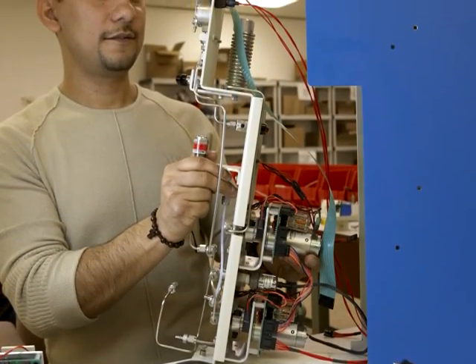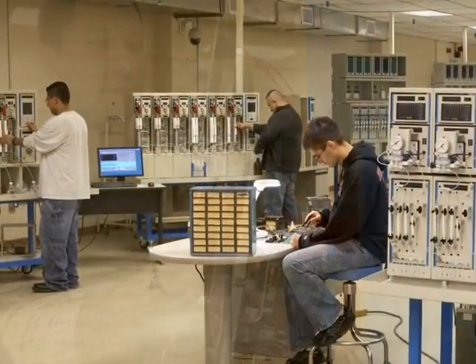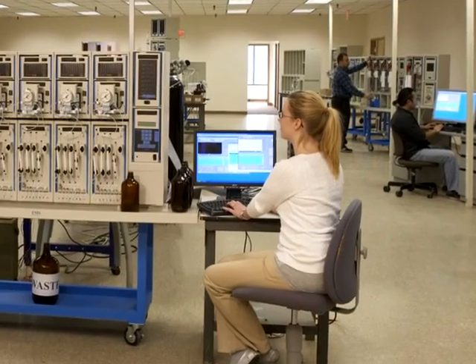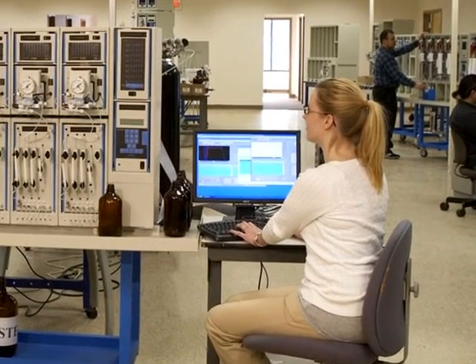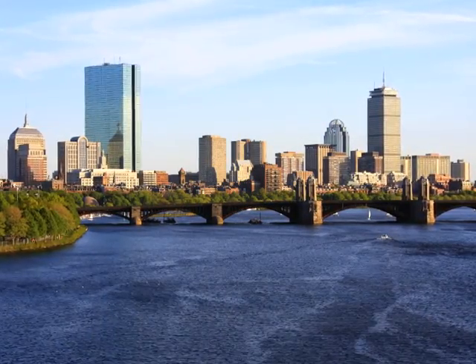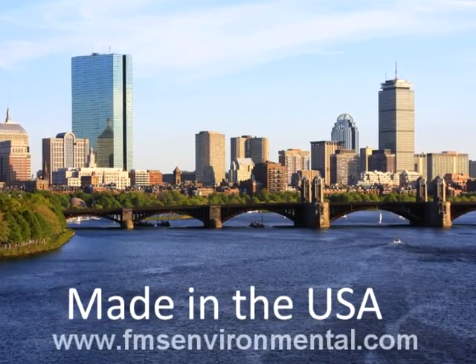Our consumables are tested and guaranteed. All systems are tested as configured by the end user at the time of purchase to ensure 100% success at the time of the client's installation. Located just outside of Boston, Massachusetts,